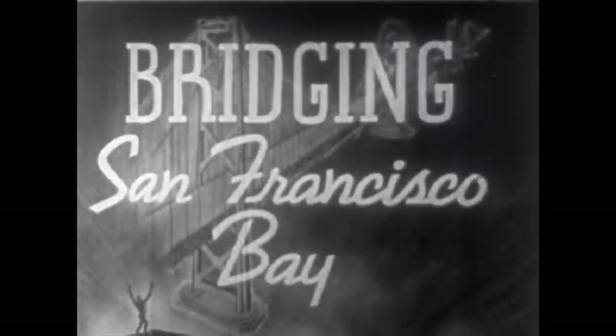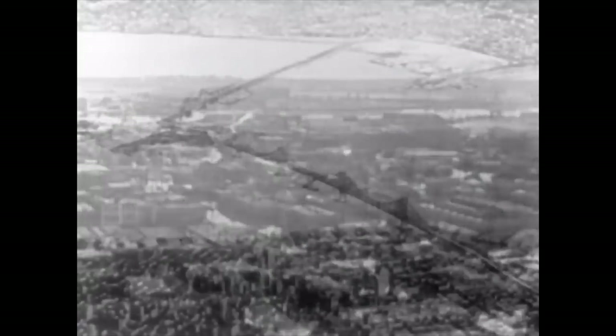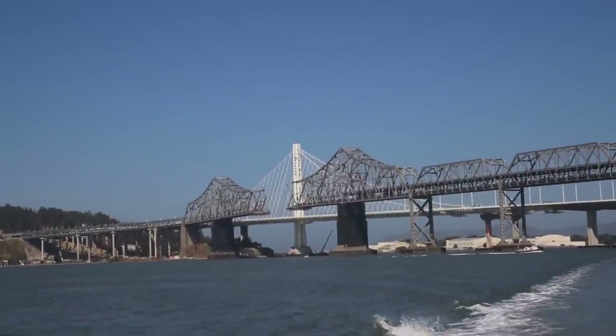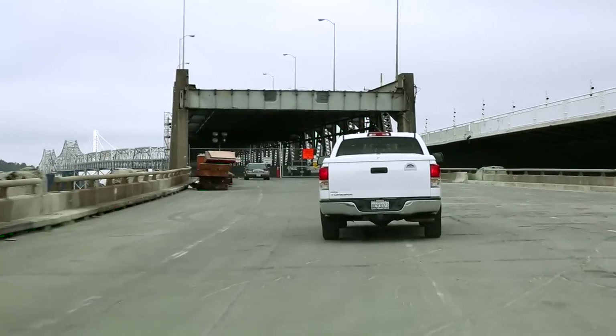As far back as 1856, men dreamed of linking the city of San Francisco with the east shore of the bay. But it remained for modern science and engineering to overcome almost insurmountable obstacles and make the dream come true. A six-lane double-deck bridge, eight miles long, spanning the largest major navigable body of water ever bridged.